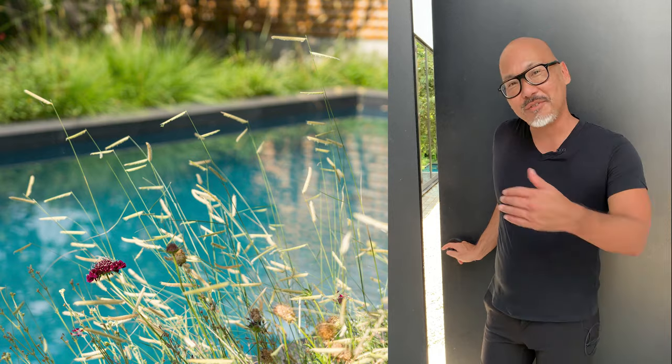Welcome to Atwater Village. My name is Mark Motonaga, creative director and partner at Rios in Los Angeles. Come on in for a tour.